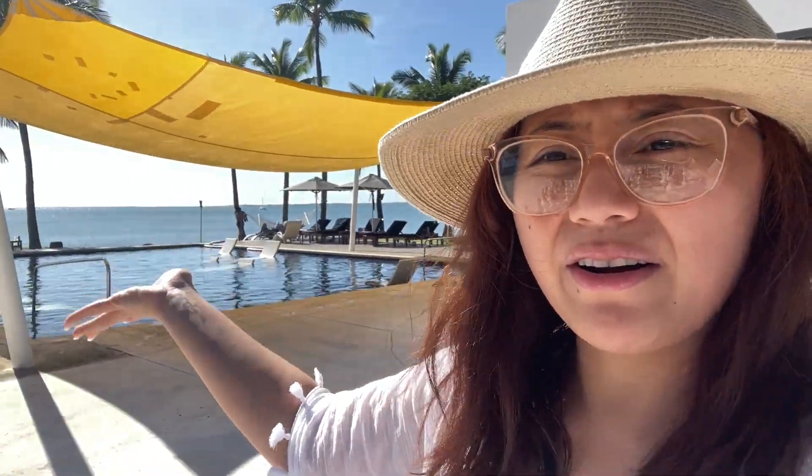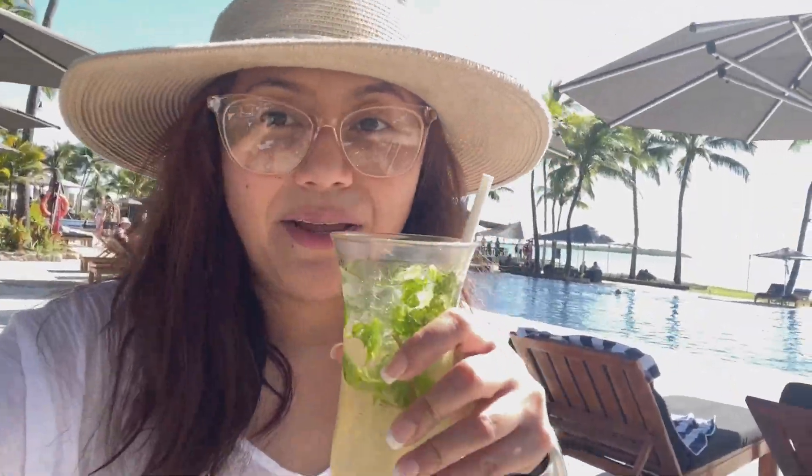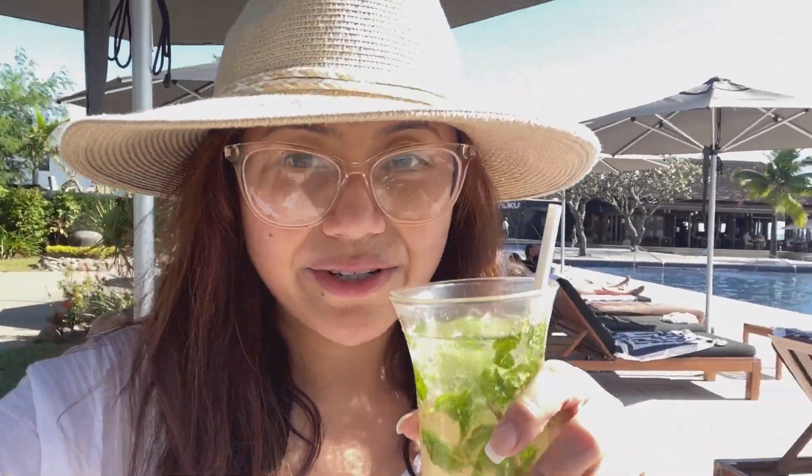At the spa pavilion — we didn't use the spa but my friends did and they said it's pretty good. Some room packages have buy one take one spa packages. There's a nice chill spot there and I got myself a virgin mojito because I don't really want to drink too much.